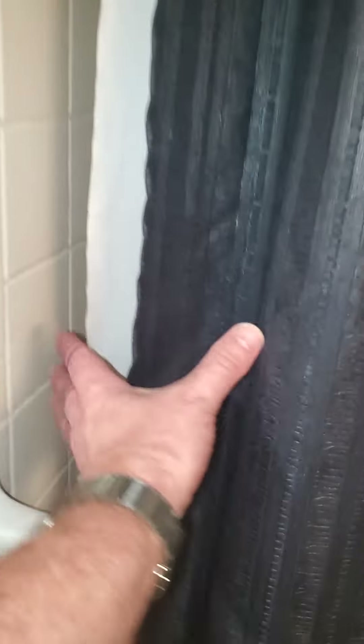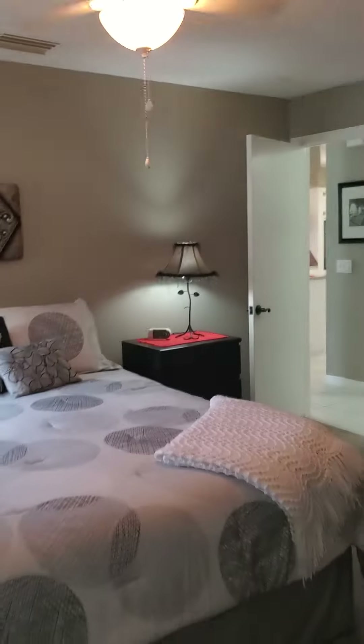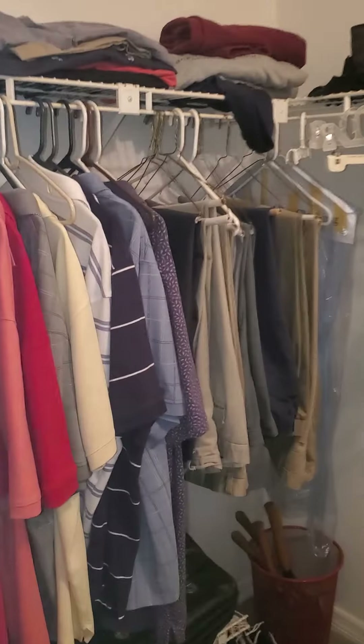Nice bathroom. It does have the walk-in shower here. That's nice. There's the walk-in closet for the master.